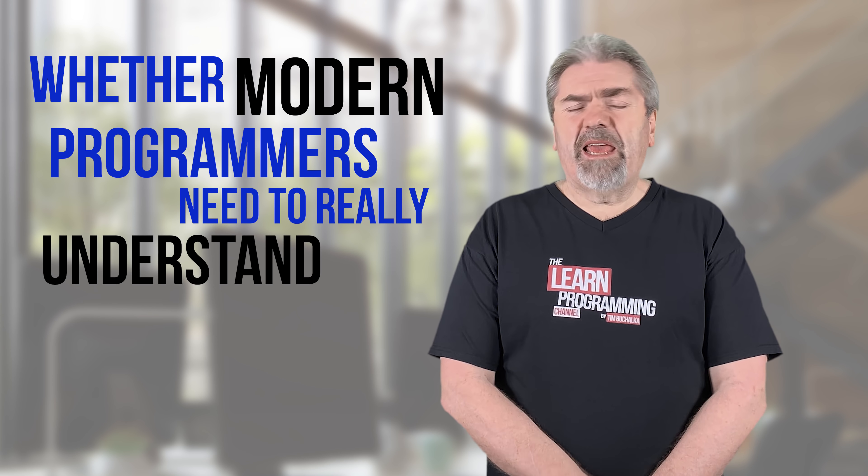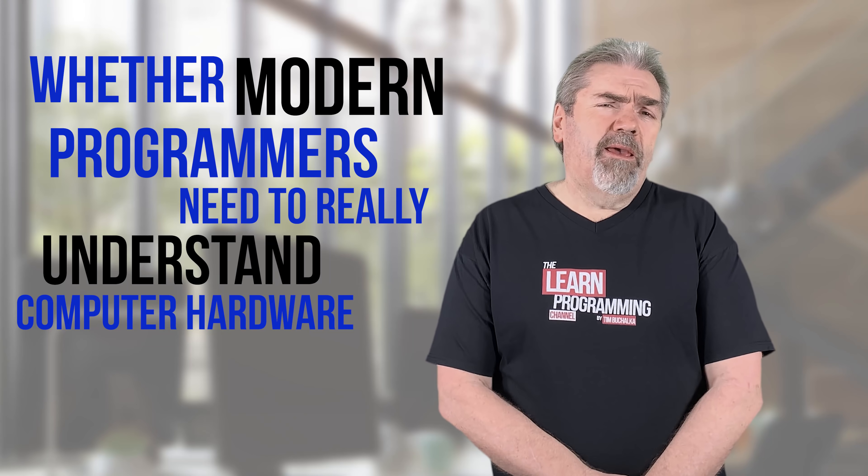Welcome back. My name is Tim Buchalka with another programming tip of the day. We're talking about whether modern programmers need to really understand the computer hardware at a deep level.